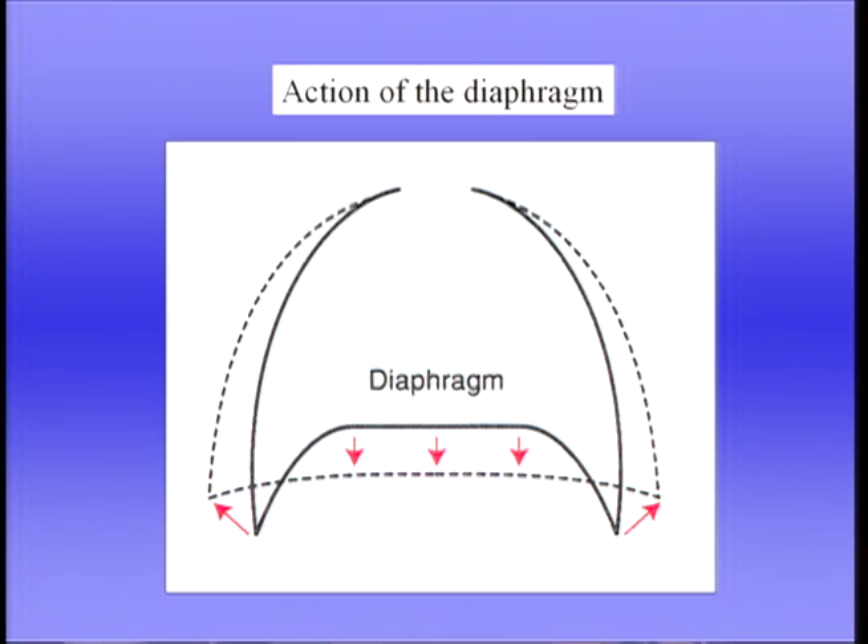Inspiration is normally active, but expiration under resting conditions is passive, and the lung simply returns to its equilibrium position. The most important muscle of inspiration is the diaphragm, shown here. The diaphragm is a thin sheet of muscle that stretches across under the lung. It's connected to the ribs at the side and the spine at the back, and when it contracts, two things happen. One is that when it shortens, it comes down, and you can see that that increases the vertical dimension of the thoracic cage.